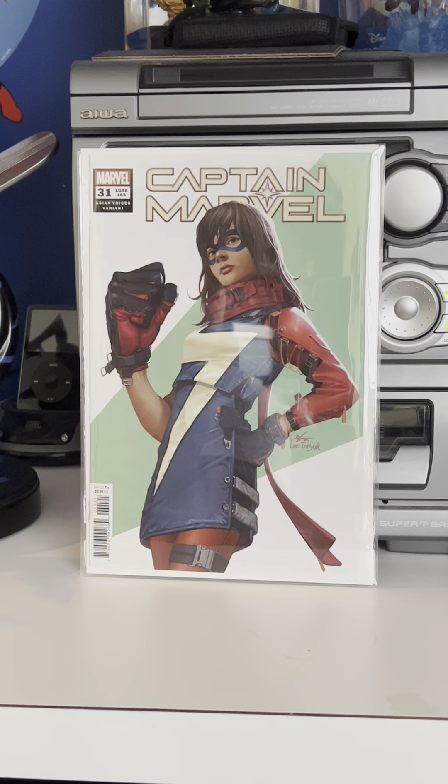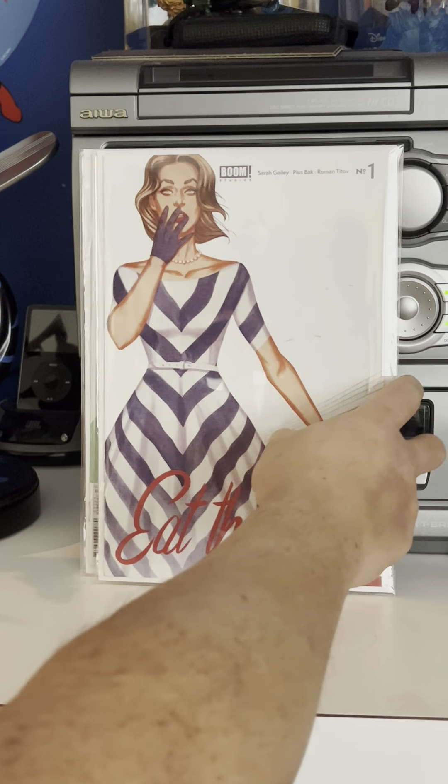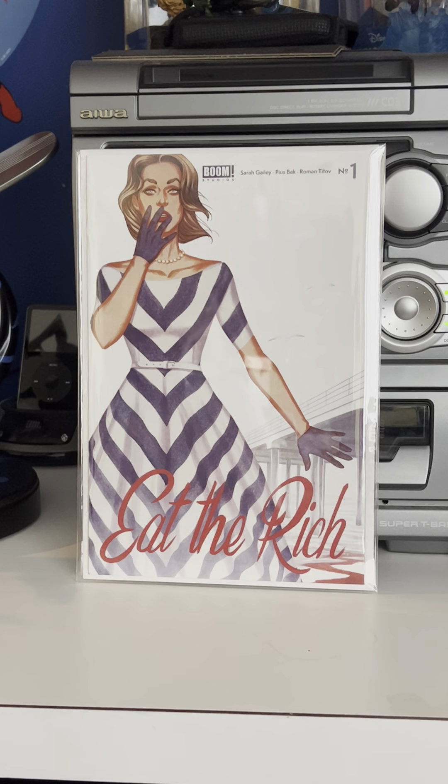These are all cover buys. I've shown this book before and I really like it — I think I may have shown it in a couple of hauls back. I knew I'd purchase more. I got more of these somewhere, but I really like this cover by Leon Hook — Captain Marvel 31, the Asian Voices variant. I've probably got at least four or five copies of that. Love that cover. Also Eat the Rich number one, cover buy by Jenny Frison.